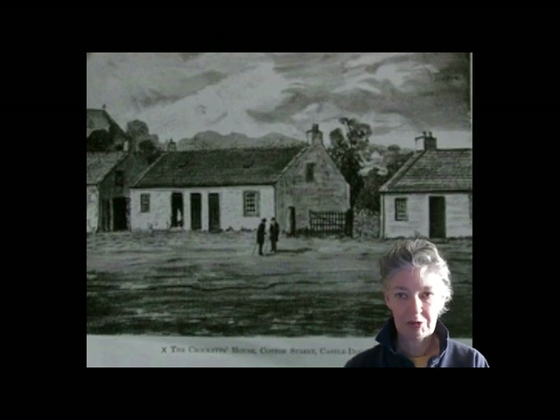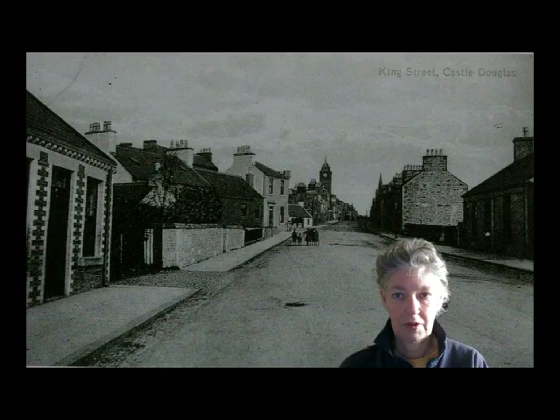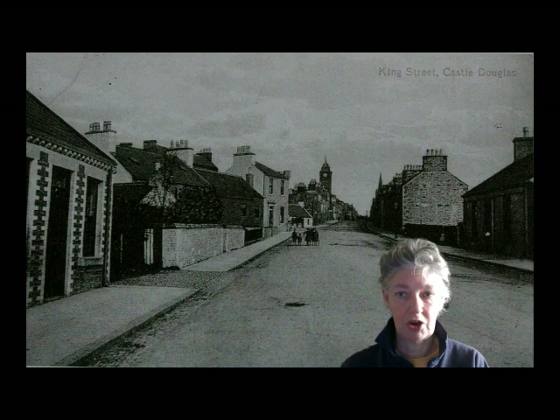Originally, Sir William established a cotton spinning industry in the town — hence the name Cotton Street — but it was not a success. Although Crockett describes C.D. as like a large village in his boyhood, it still must have been quite a change for the young Sam from the relatively quiet farm life of the Duckery.